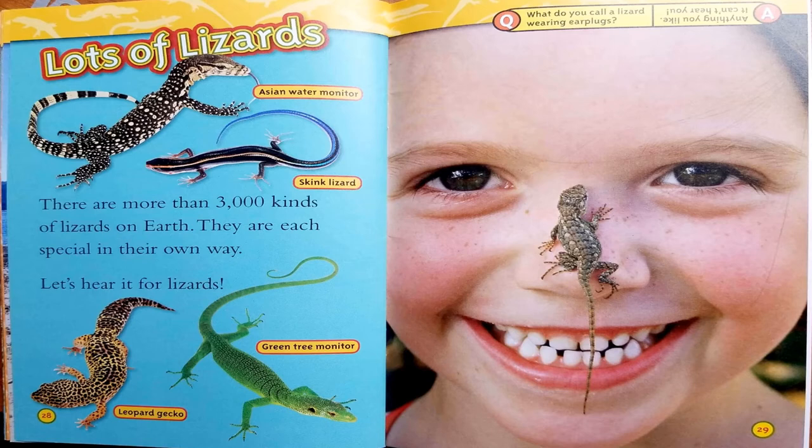Lots of lizards. There are more than 3,000 kinds of lizards on Earth. They are each special in their own way. Let's hear it for lizards! What do you call a lizard wearing earplugs? Anything you like — it can't hear you.